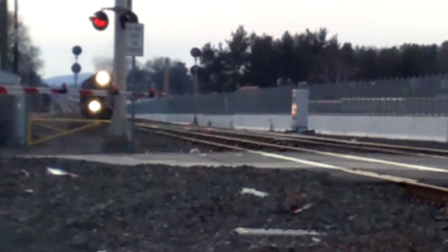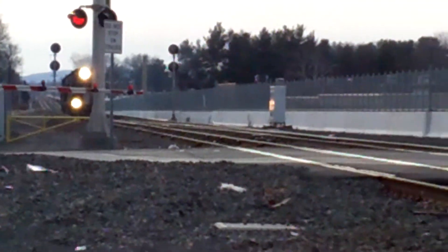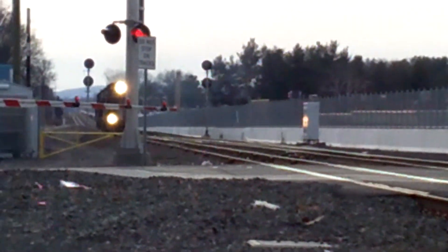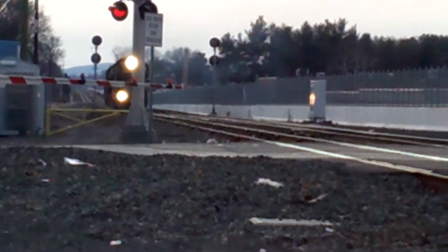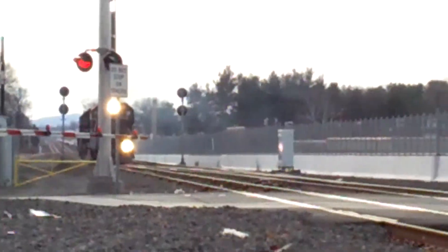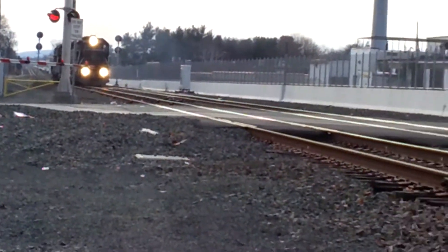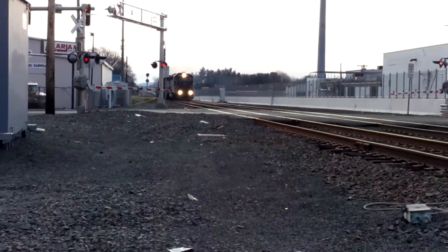All right guys, here comes P&A and we're always PLED, about to pass through Oakwood Avenue. He was in the siding for some reason. We're 52s in the way.